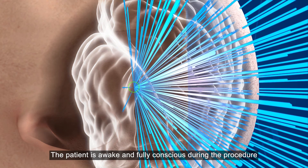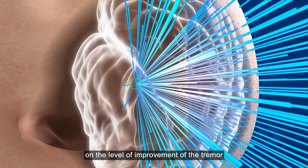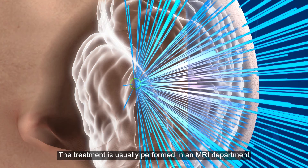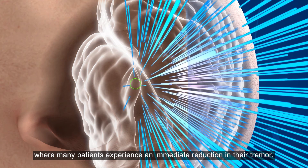The patient is awake and fully conscious during the procedure, so they can provide feedback on the level of improvement of the tremor and any possible side effects that might occur. The treatment is usually performed in an MRI department without anesthesia, with the entire process taking around three to four hours, where many patients experience an immediate reduction in their tremor.